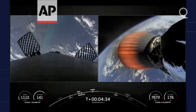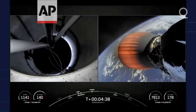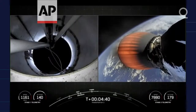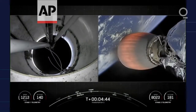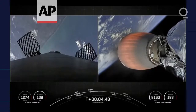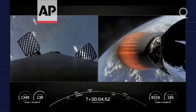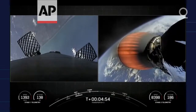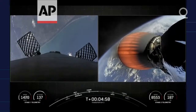Beautiful views from the first stage on the left-hand side of your screen and the second stage on the right. The next milestone will be the first stage booster re-entry burn. Falcon 9 executes an entry burn to slow itself down before hitting the dense part of the atmosphere. Without this burn, relying on the atmosphere alone to slow down the Falcon 9 would put unnecessary strain on the rocket.